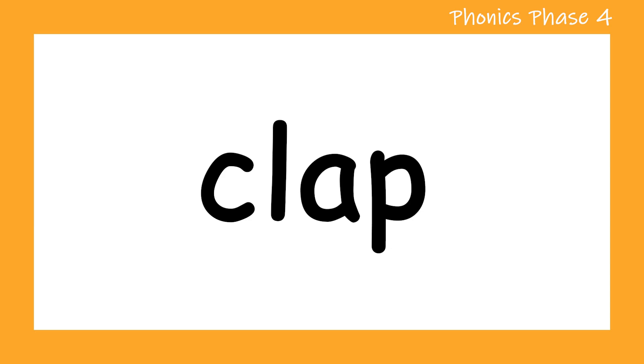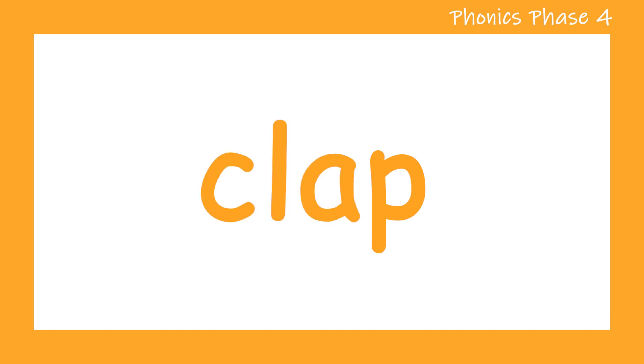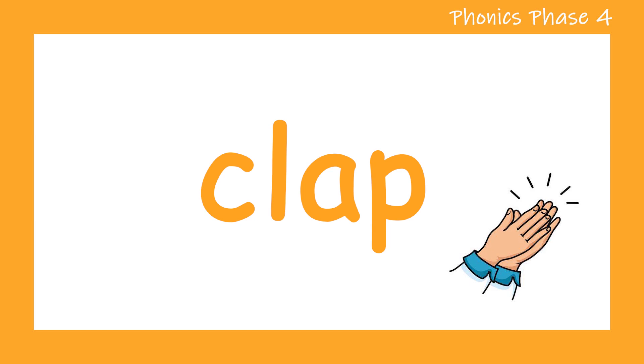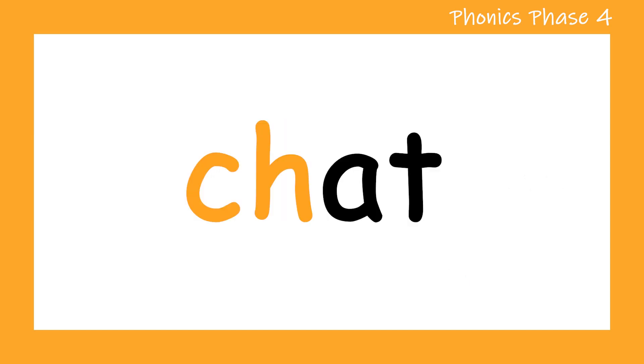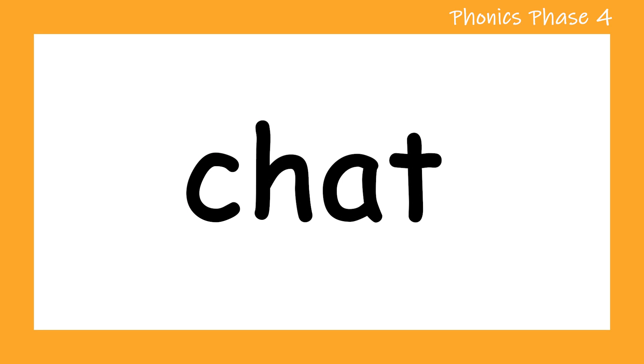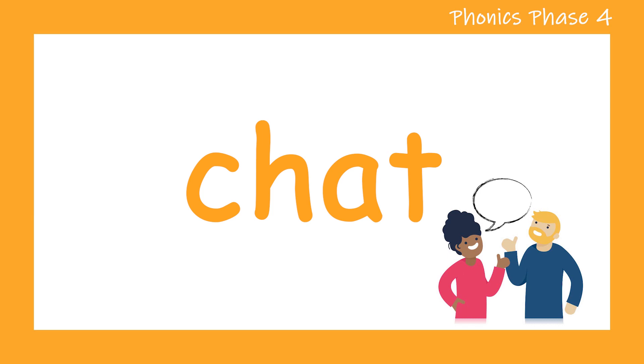Let's take a look at another word. S. C. O. A. P. Clap. Let's try that one more time. S. C. O. A. P. Clap. Did you see that diagraph in there? S. C. O. A. P. Clap. Good job.